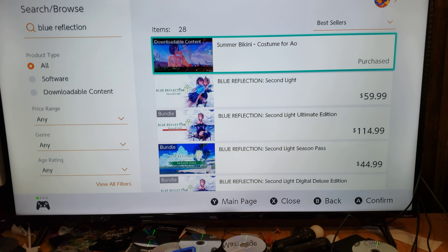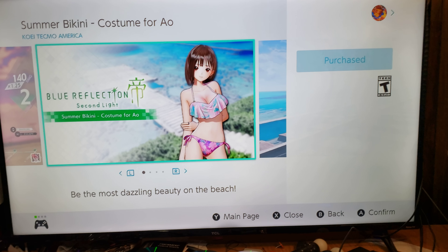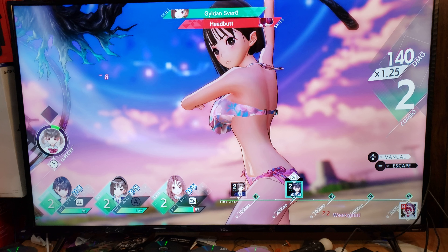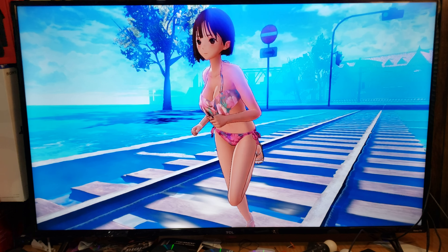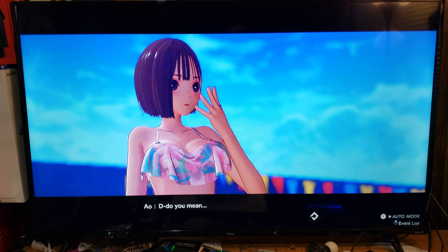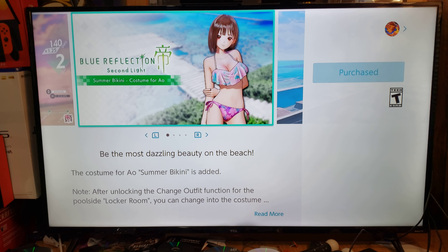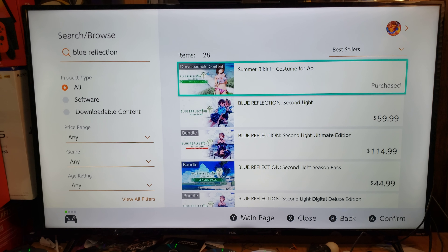Okay, here's Blue Reflection on the Nintendo Switch. Now look at this. They don't have this DLC costume — the DLC swimsuit — on the Nintendo Switch. Well, actually, this DLC swimsuit is not on the PS4 version of Blue Reflection Second Light.